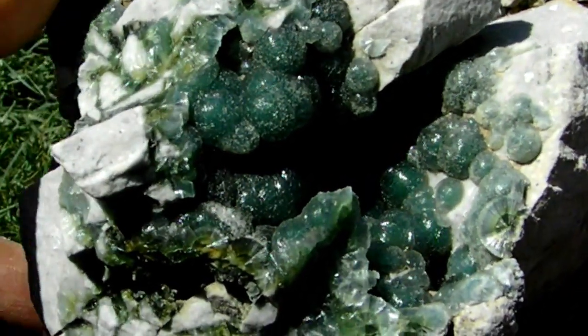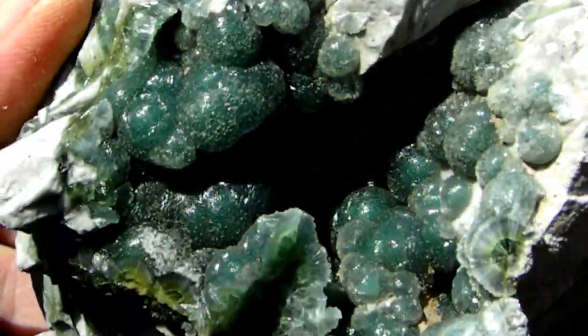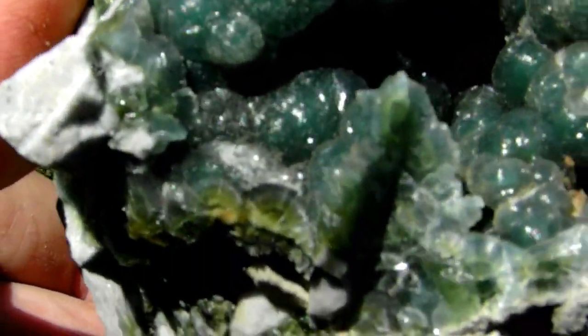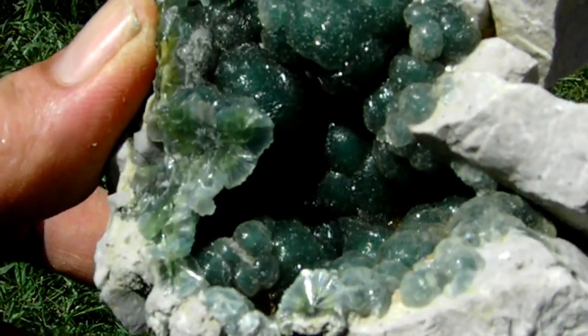Here's a spectacular huge wavellite. It's a beautiful emerald green color and high luster. This is one of the finest ones I've seen in there.